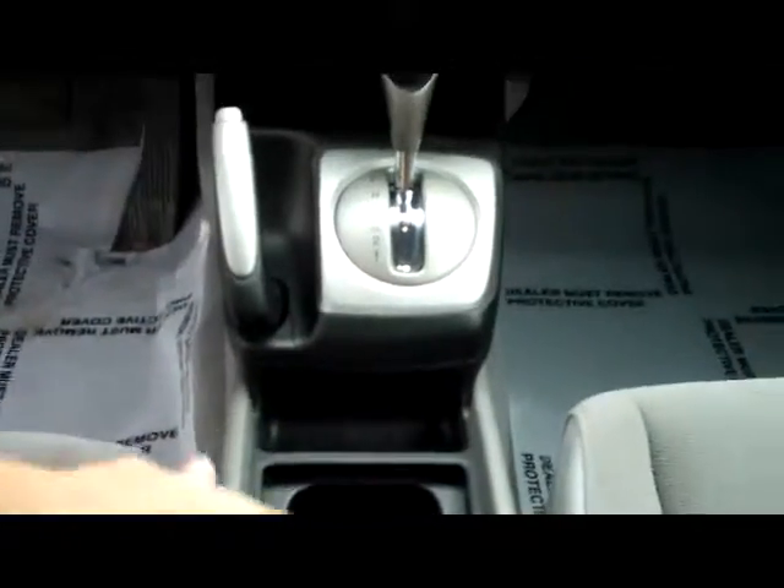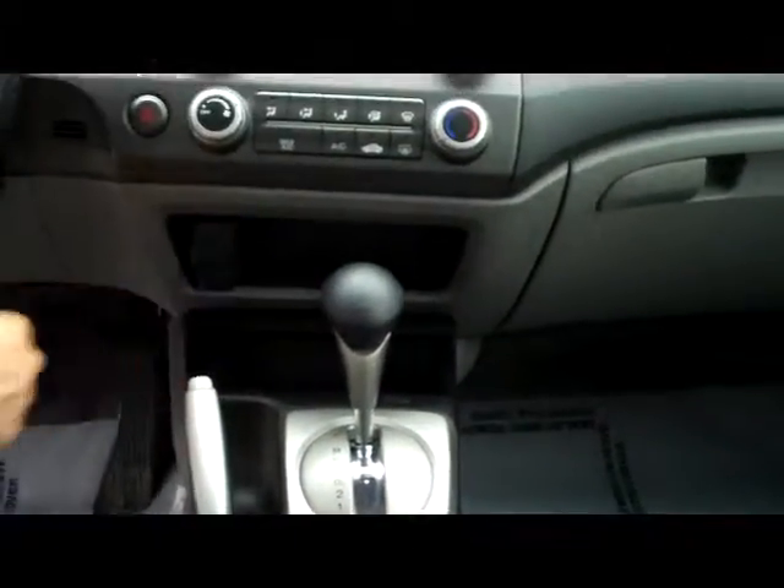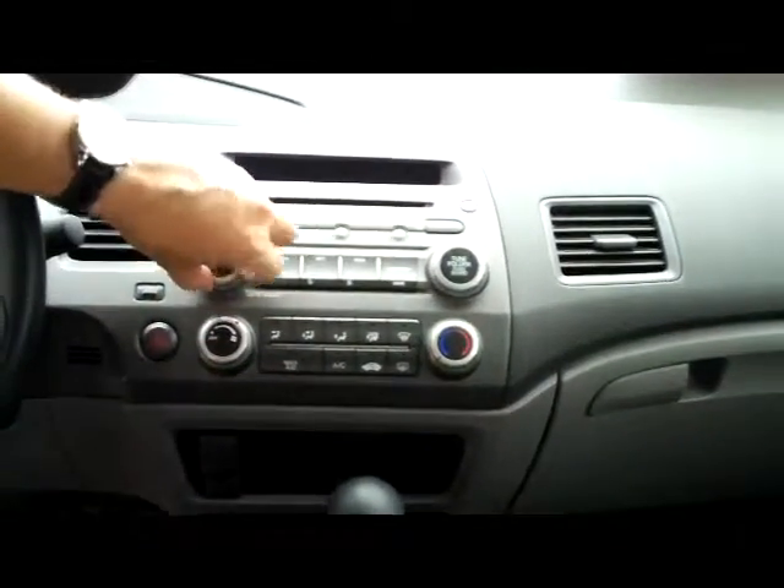You have your adjustable armrest with storage, cup holders, 4 speed automatic transmission, power outlet and auxiliary output for your MP3, lots of storage, heating and air conditioning controls, AM FM CD player, day night mirror, and your map lights.